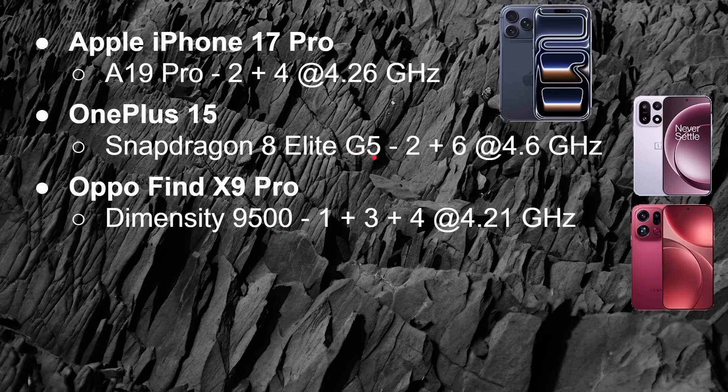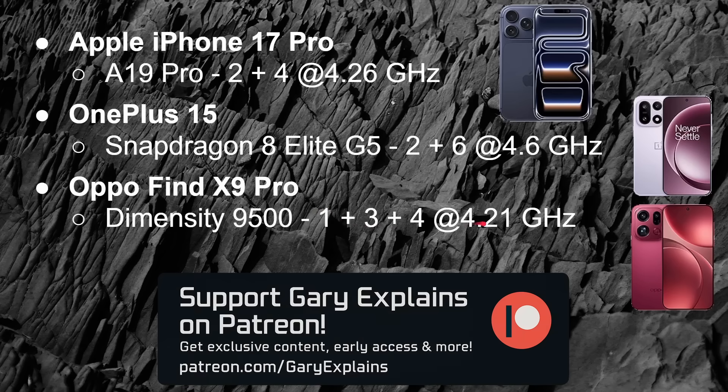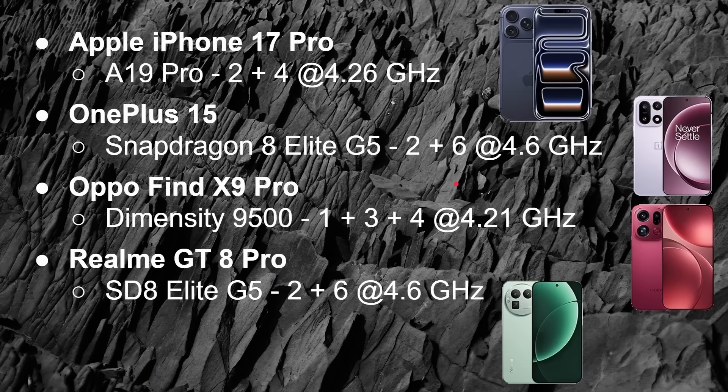Next, we have the Oppo Find X9 Pro with a Dimensity 9500. This is also a 64-bit ARM processor, but it's using ARM-designed cores in a 1 plus 3 plus 4 setup, with the one core reaching a maximum clock speed of 4.21 GHz. And then our final phone is the Realme GT8 Pro, which has the same Snapdragon 8 Elite Gen 5 as the OnePlus 15 — and why I'm including that will become clear in a moment.